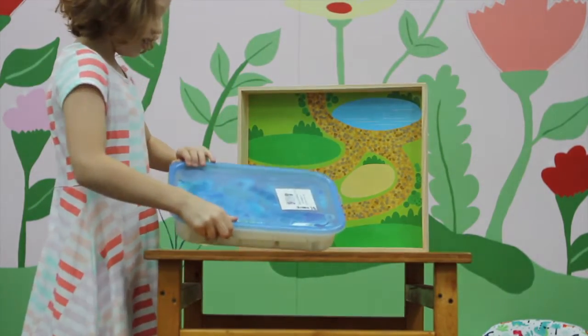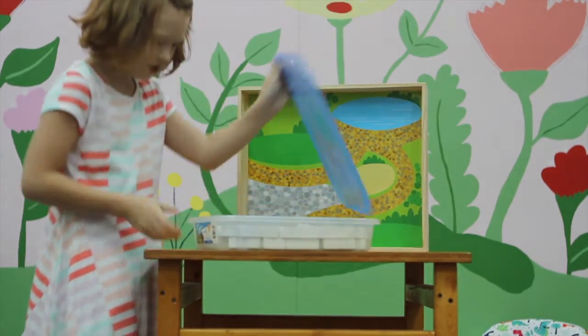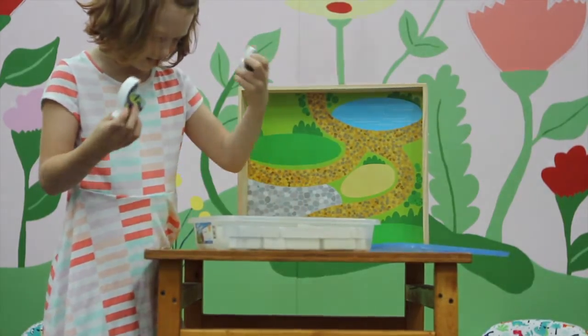And these go with it. And there's like a dragon, a wizard. Thanks, guys, for watching. Bye.